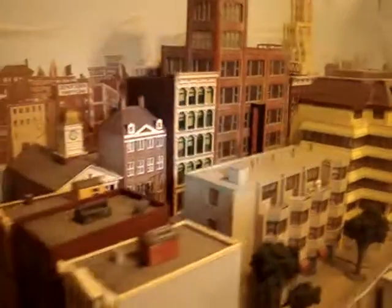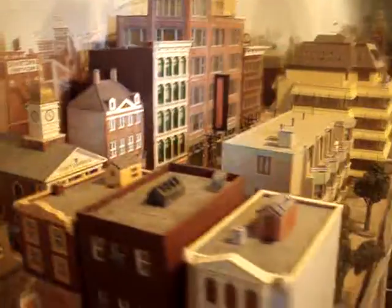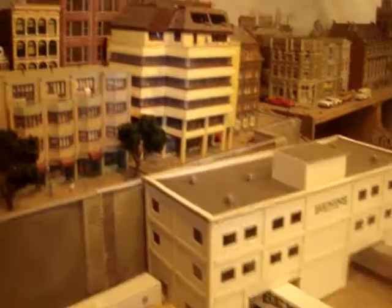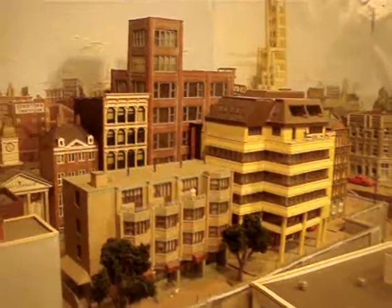So this is a portion of my upper city level. Thanks for watching.